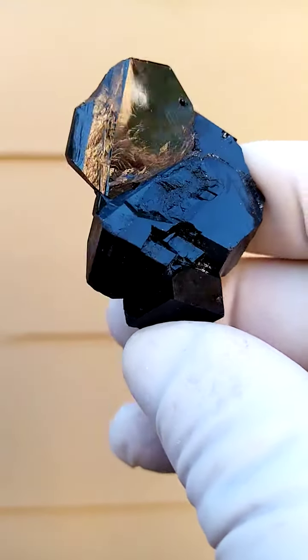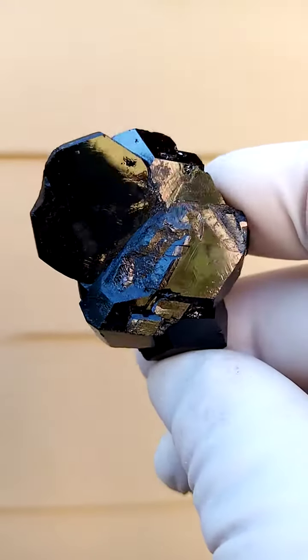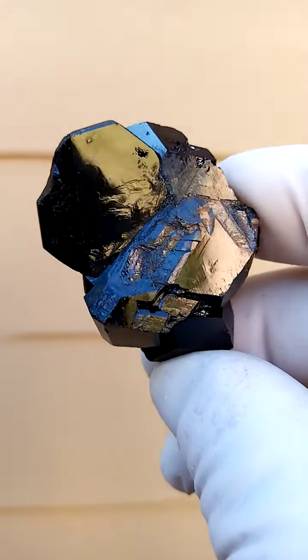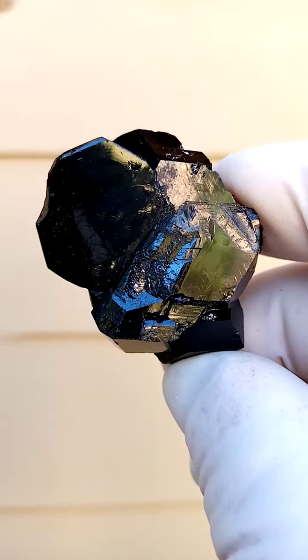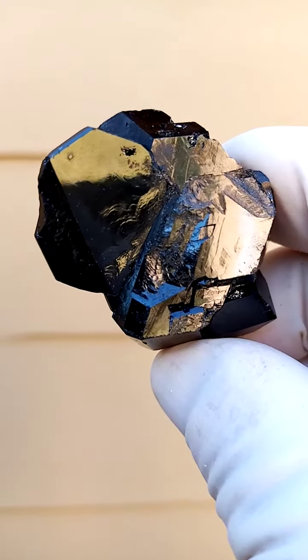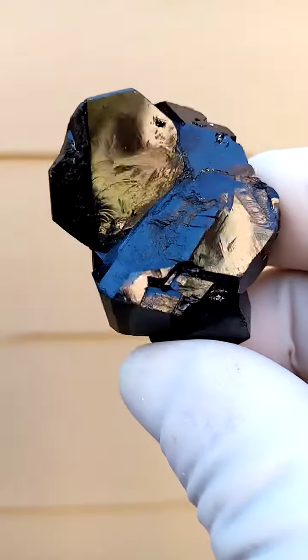Schorl tourmaline — that's the dark black, full black tourmaline from the Runga Mountains in Namibia. If you look at the top section, the back crystal shows a typical Benz formation of the tourmaline, looking from the head in.